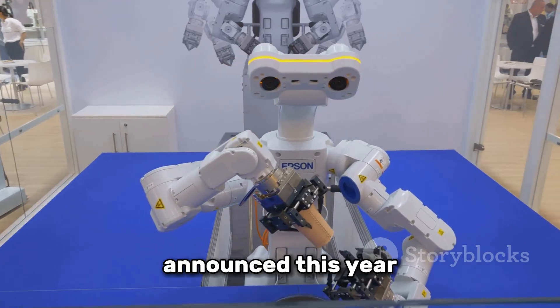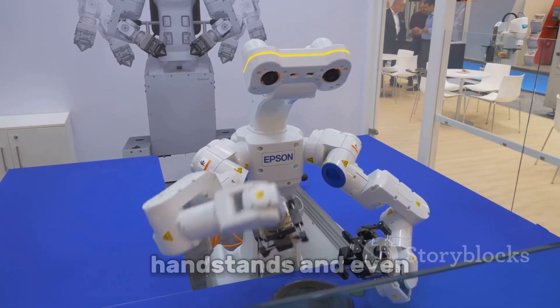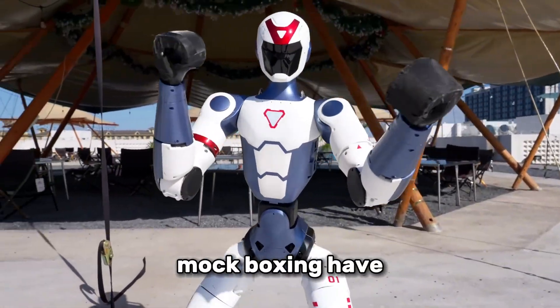It was just announced this year, and already, videos of it doing cartwheels, handstands and even mock boxing have gone viral.